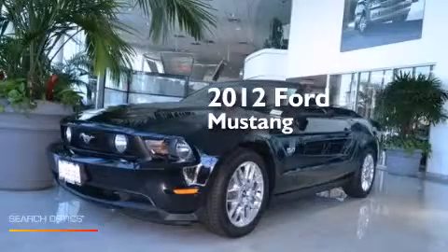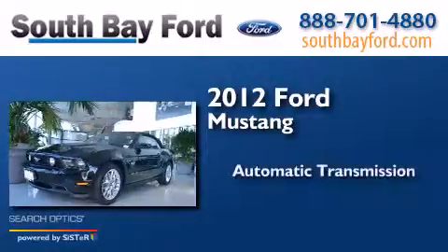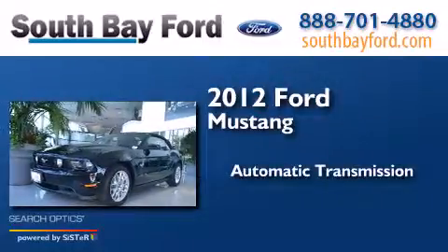This is a 2012 Ford Mustang. This car has an automatic transmission and a V8.